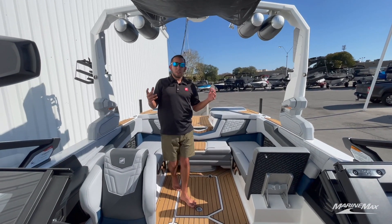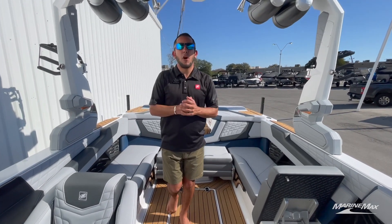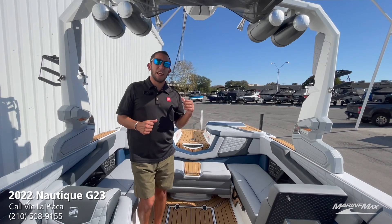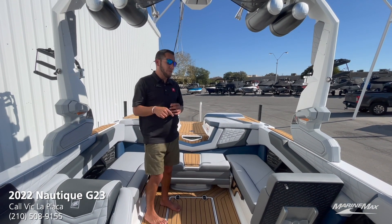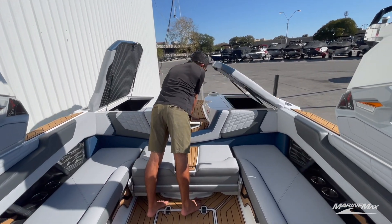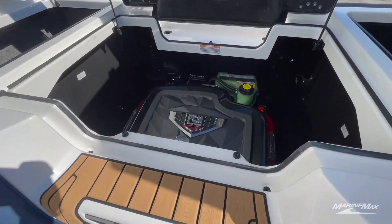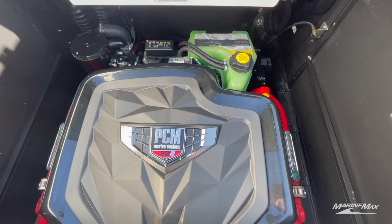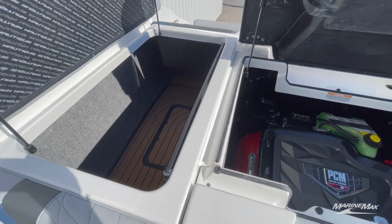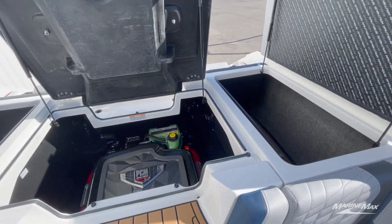Speaking of riding behind the boat, the powerhouse that gives you all that power to create those awesome wakes and waves is going to be our PCM ZZ6 engine giving you 450 horsepower — a proven engine from PCM and Nautique. And as you can see on both sides, you got tons of storage space for boards, life jackets, you name it. This boat has tons of space.